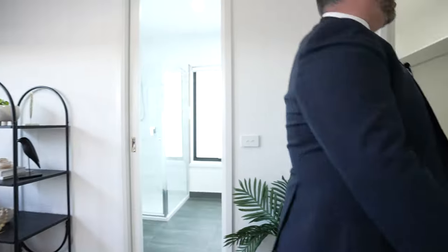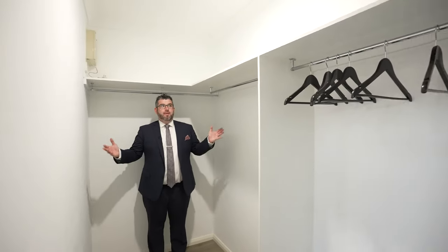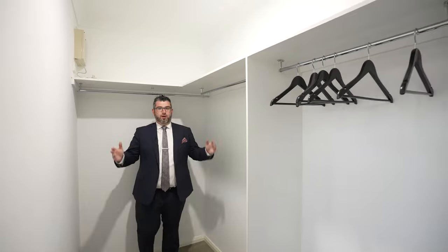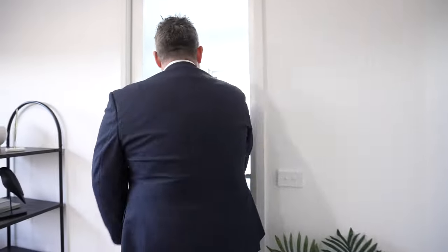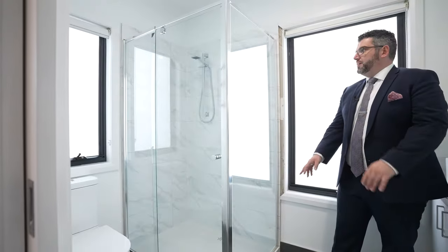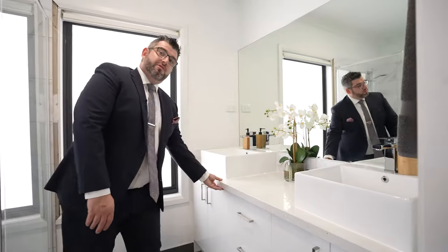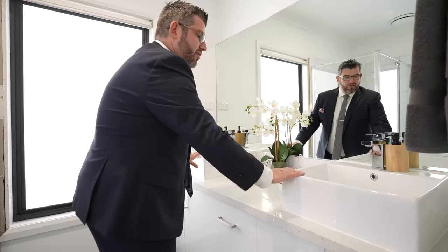Flipping around the corner you come through to the walk-in wardrobe — and yes, it's a proper walk-in. Big, big walk-in. Then through into the master ensuite, which is very spacious for an ensuite: a nice big double shower, toilet tucked around the corner, 40mil stone, and his-and-her vanity. That is the home — it's epic.